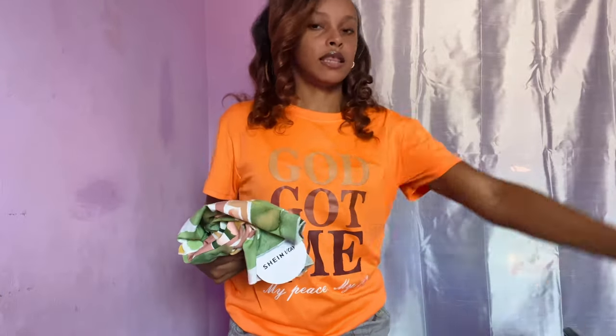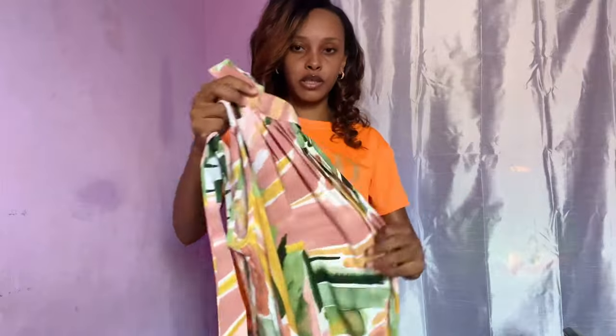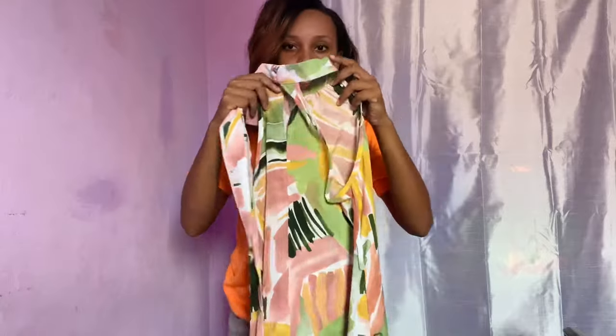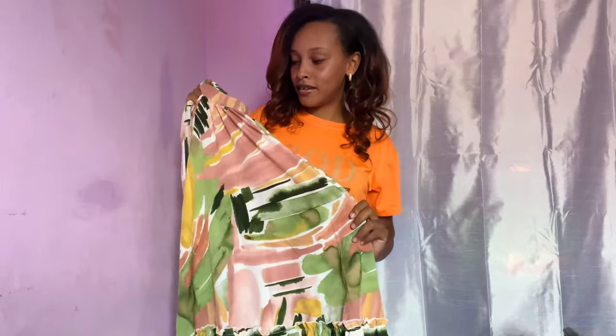That is the last top I got, so we're moving on to dresses. One of the first dresses I got was this pink blush or nude type of dress. It comes with straps — this is how it looks with all the straps. You can wear it with or without the strap, but I bought it to wear with the straps. I love this print. It is giving feminine — I'm in my money-scale era.